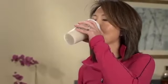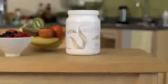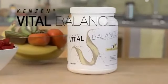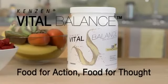A refreshing drink at any time, Kenzen Vital Balance only begins with nutrition. As a functional food, it gives you far more for lifelong good health.